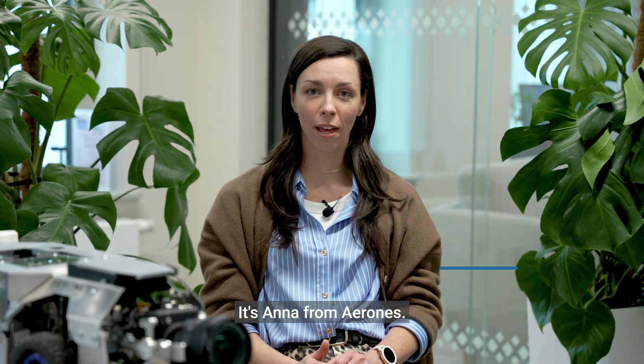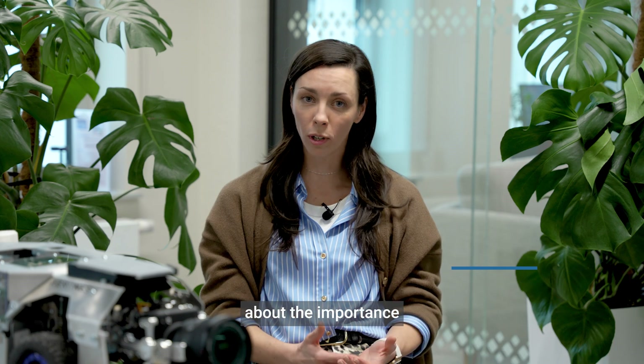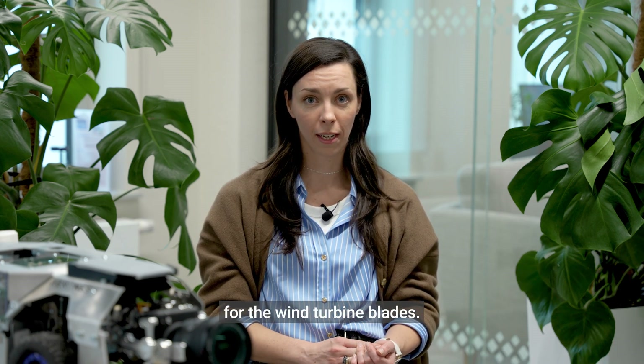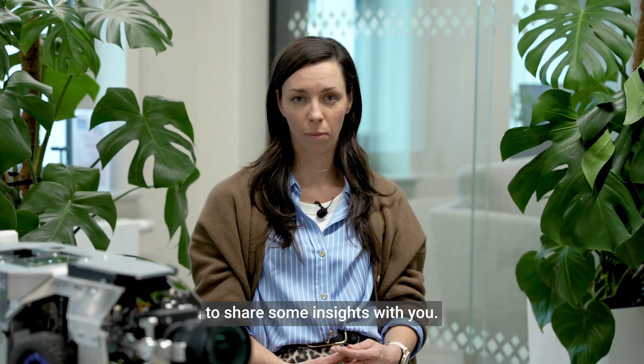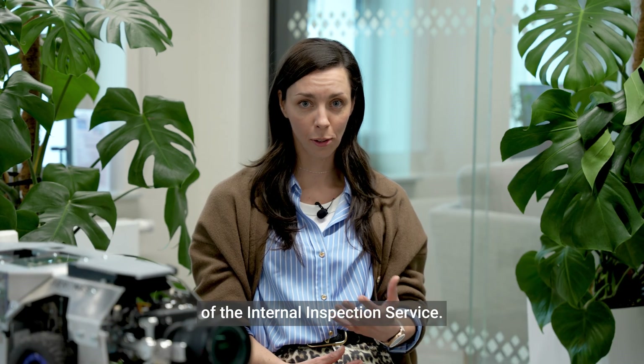Hey there, it's Anna from A-Rounds and welcome to our new video series about the importance of the internal inspection for the wind turbine blades. As a product manager for the Internal Inspection Service, I am really excited to share some insight with you. Let's start from the importance of the Internal Inspection Service.